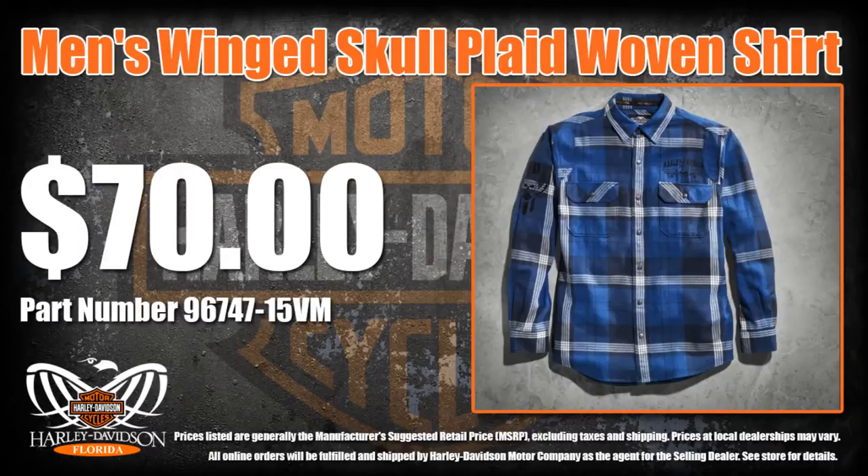Build your unique look from the top down with our bold wing skull block plaid shirt. The oversized panes of plaid on this men's long sleeve shirt match your larger than life spirit of adventure.